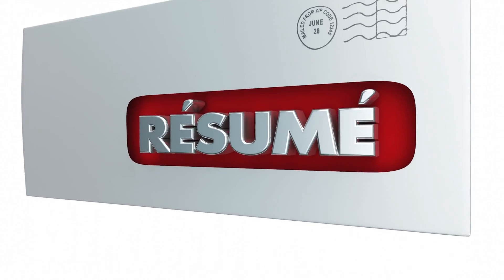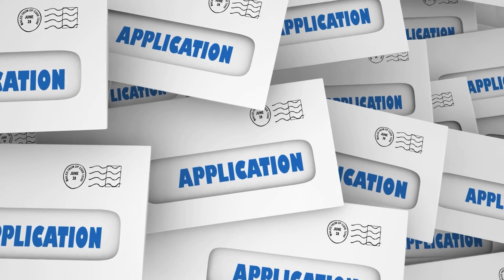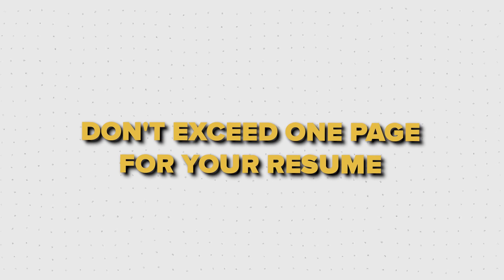How long do you think it takes a recruiter to look at your resume? It takes an average of seven seconds. Big tech companies receive hundreds if not thousands of applications every day. So one of the simplest yet most important tips is not to exceed one page for your resume.